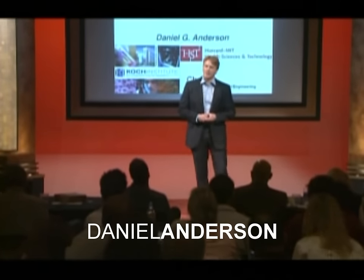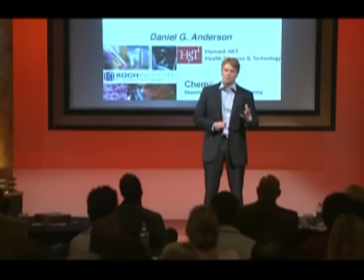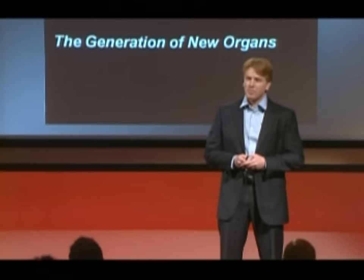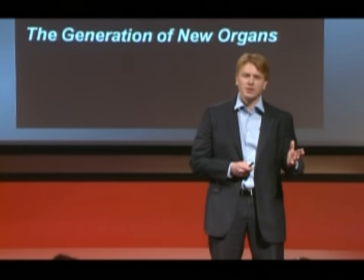What I'd like to talk about today is our efforts to make a new pancreas. To set this up, I wanted to give you a little bit of background on the general field that we call tissue engineering.